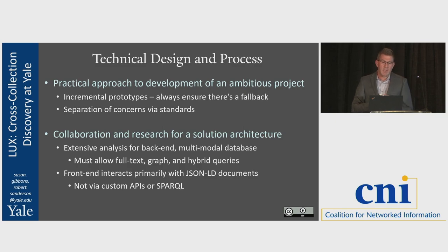Technical design and process is very similar to our cultural processes. We use incremental prototypes and ensure we can always fall back to the previous prototype if something goes wrong. We try to ensure our concerns are separated through standards, so that both sides of the equation can point to something. We looked for a long time for a solution architecture, in a very collaborative process — about four months of seven or eight people from around the division, both from ITS and the collections, investigating seven or eight different possible platforms. Our core requirement was a platform that allows full-text search, graph search, and combined full-text plus graph search.